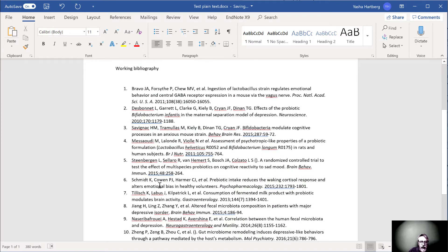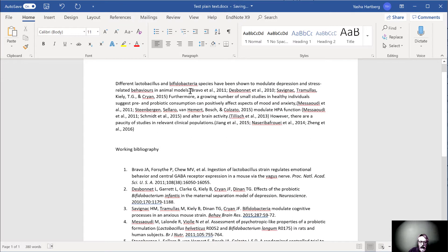And now we have all of our citations numbered correctly. The final thing, of course, is to go through and replace these parenthetical notes that we left to ourselves with the correct in-text citation format for JAMA.